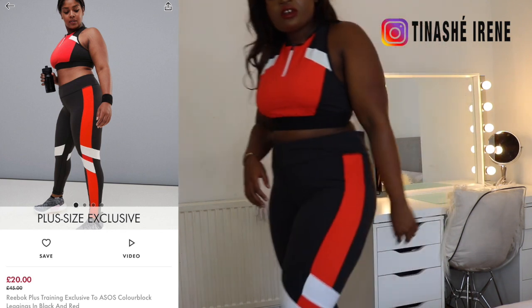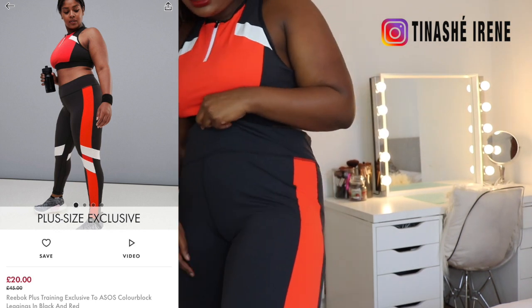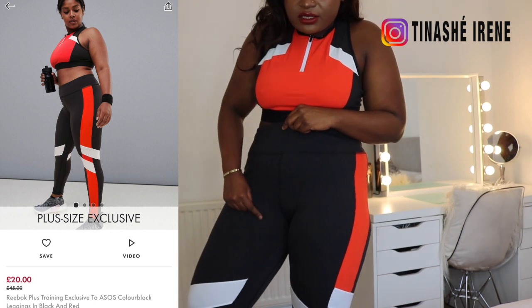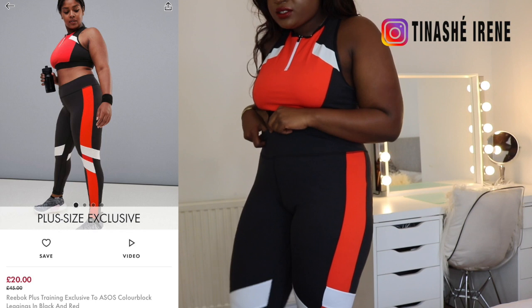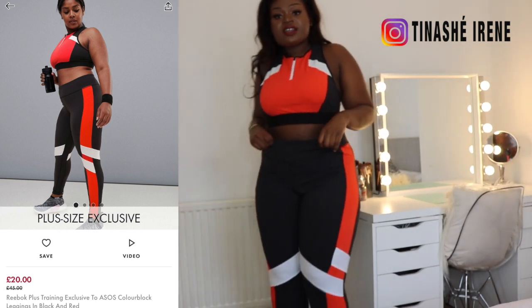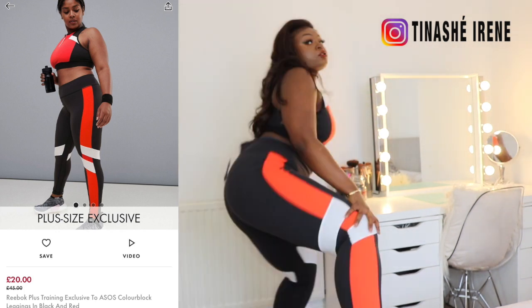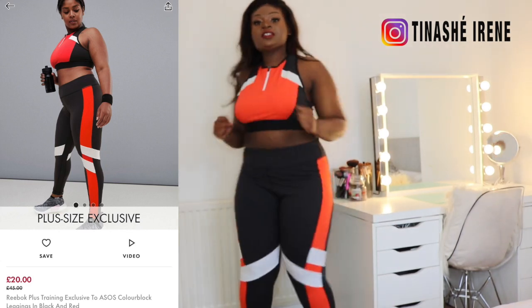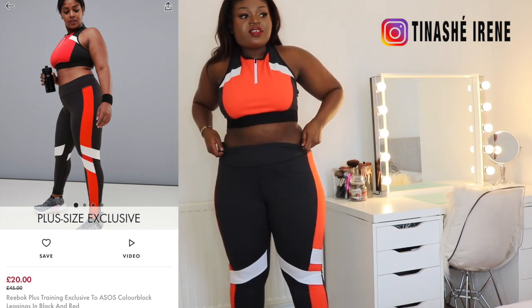I can see that one of the thread seams on the tights has come loose and it's made a visible line. So these are definitely going back. The leggings are really nice and lovely — they're nice and stretchy. You can twerk in them! But they are kind of falling down; you just need to get them in your size and they'll be fine.